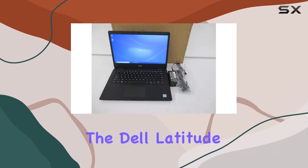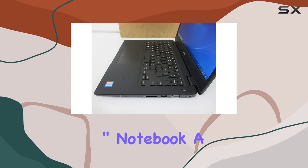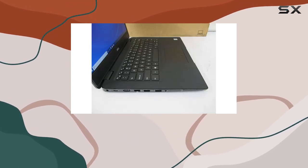Today, we're diving into the Dell Latitude 3000-3414 inch notebook, a device that seems to perfectly straddle the line between affordability and performance.